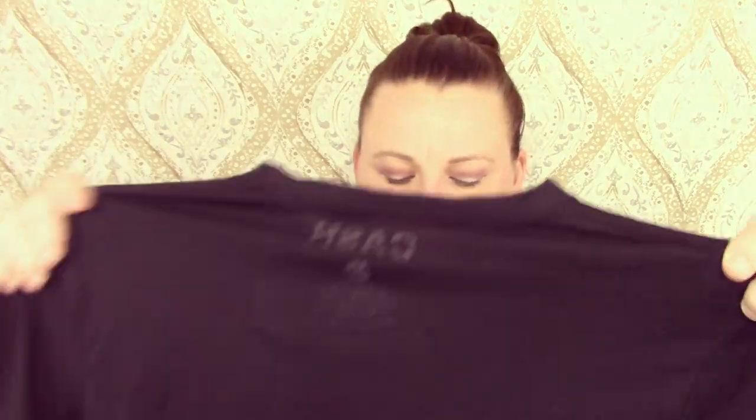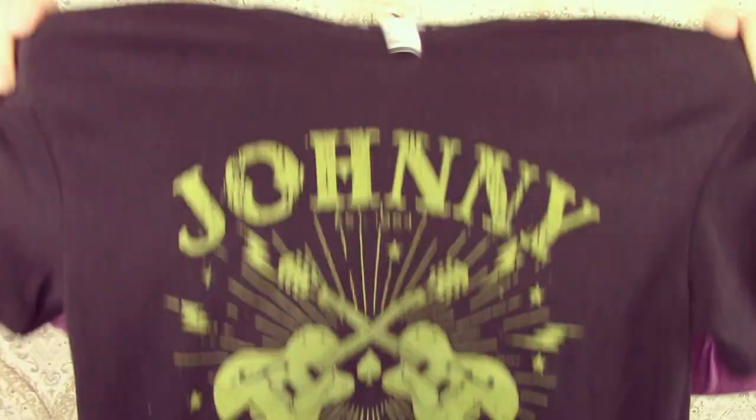This is a Johnny Cash t-shirt. Apparently I got charged $2.50 for it, which I did not realize.